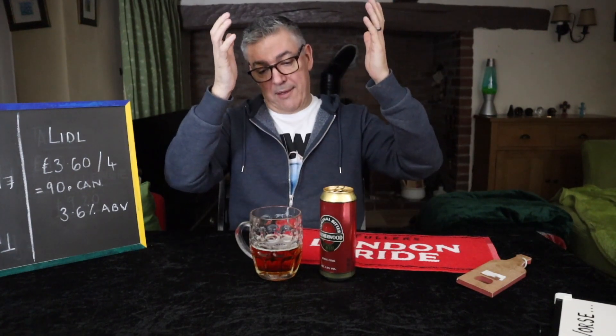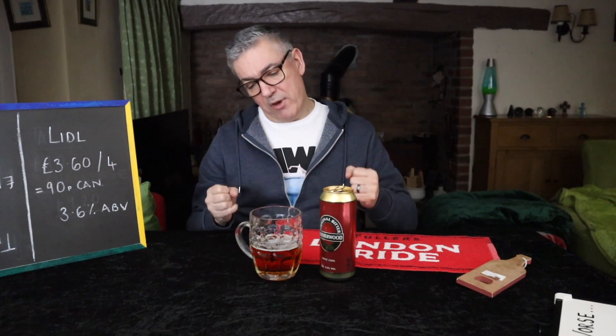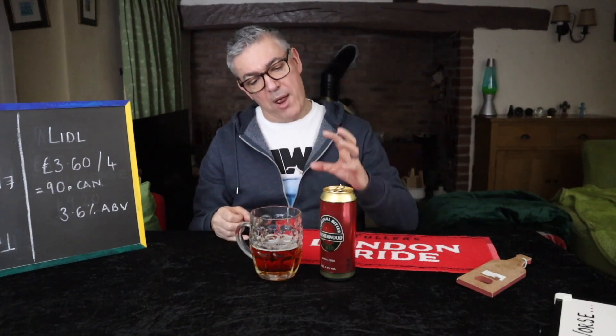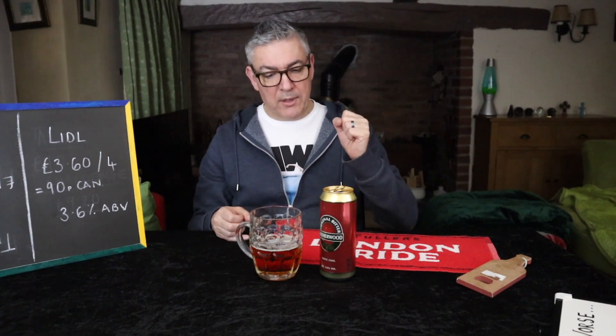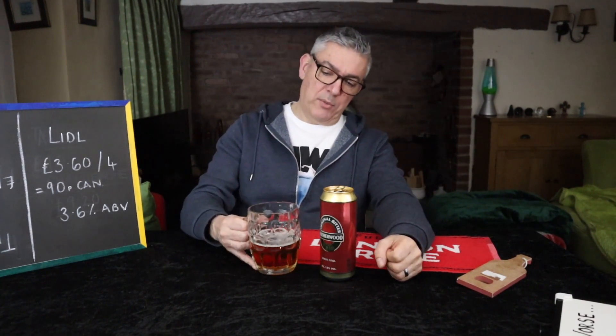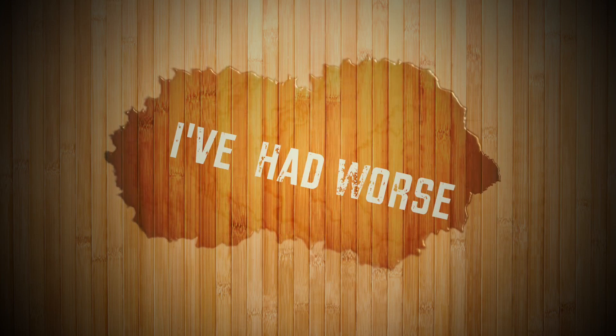Let me know what you think — hit or miss. Have you tried it, did you like it? Is there another supermarket own brand bitter you think I should give a go? I am going to finish this and contemplate my decision. Cheers. See you next time.